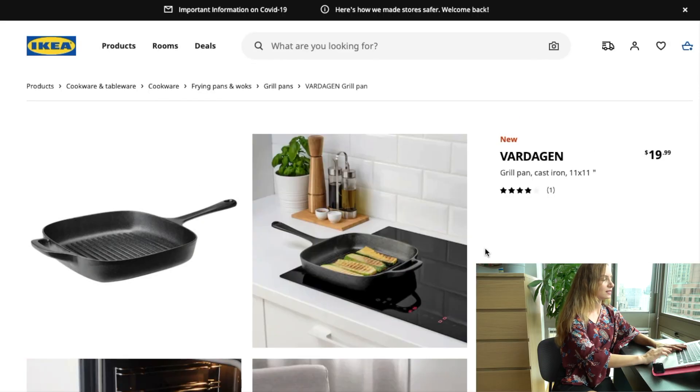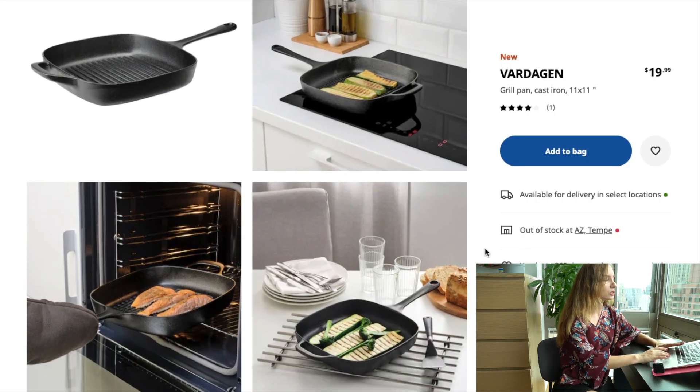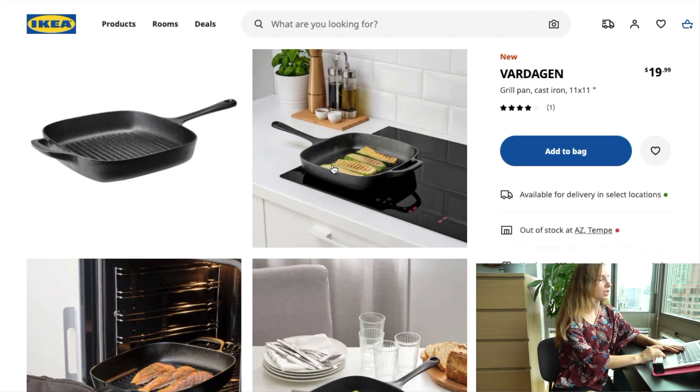Second on my list is the Vardagen cast iron pan. This pan is made of cast iron — very heavy duty — and it cooks your vegetables, steak, or chicken just like a barbecue. You can also hold it and put it in the oven if you want to keep cooking there, so it's a one-size-fits-all: a pan, a cook tray, and a barbecue in one. In New York you're not allowed to use a barbecue or grill because there are no balconies, or building regulations don't permit it.